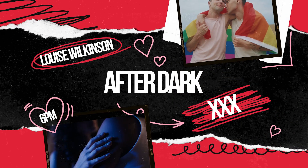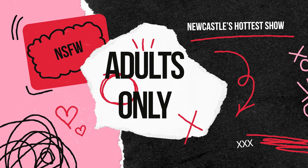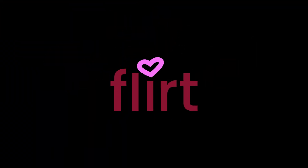After Dark — every Tuesday evening, we rip open the cover of the sealed section and delve deep. But fair warning, this is adults only. It's After Dark with Louise Wilkinson, from 5pm every Tuesday night, brought to you by Flirt Adult Store Hamilton.